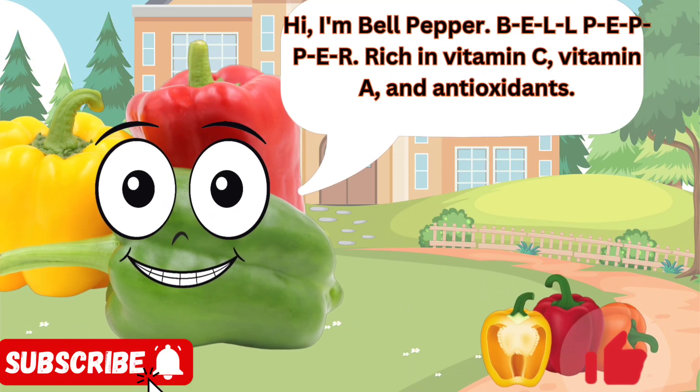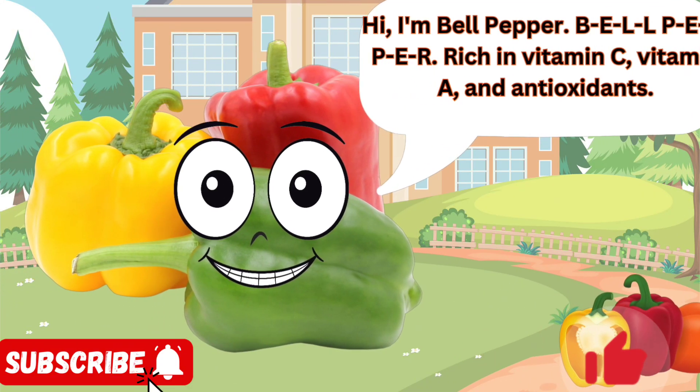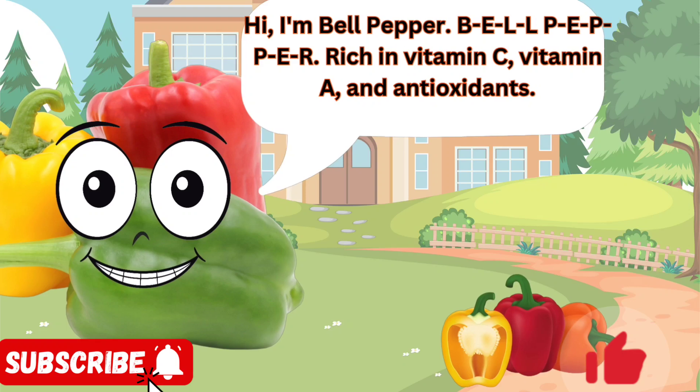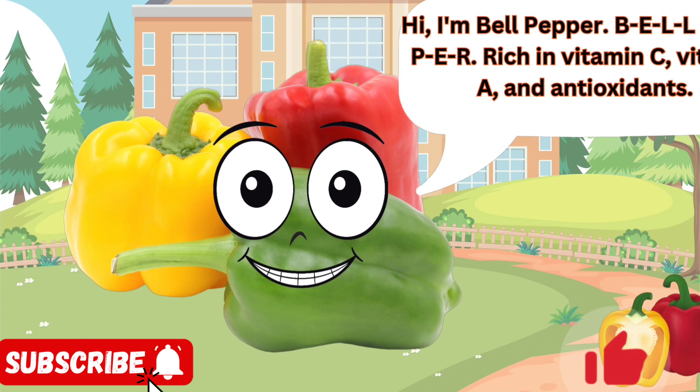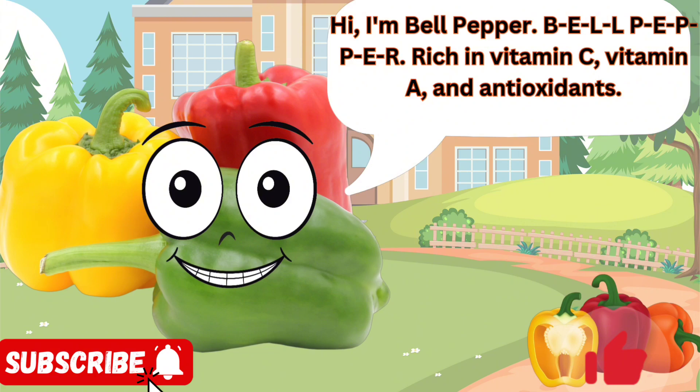Hi, I'm Bell Pepper. B-E-L-L-P-E-P-P-E-R, rich in vitamin C, vitamin A, and antioxidants. I come in various colors and add a crunchy sweetness to dishes. You'll find me in salads, stir fries, fajitas, and stuffed with delicious fillings.